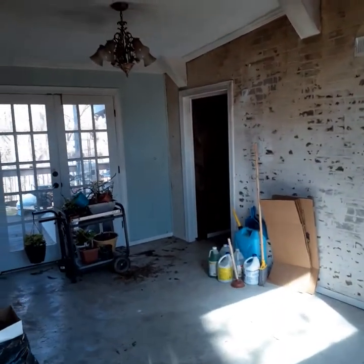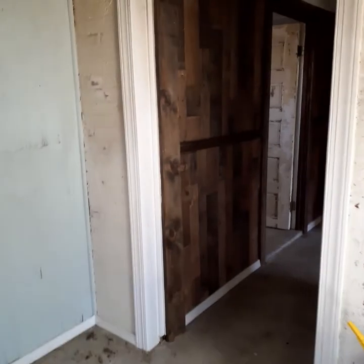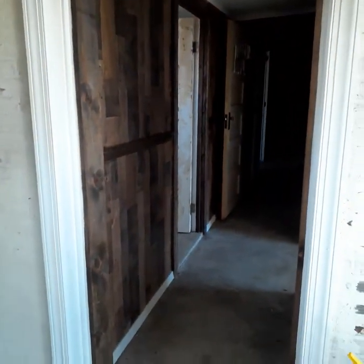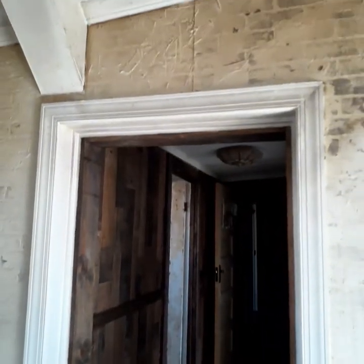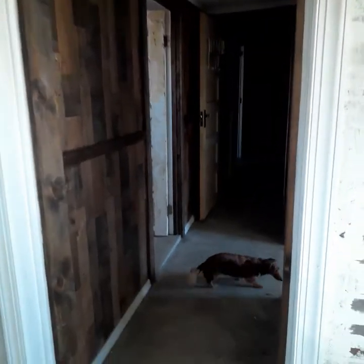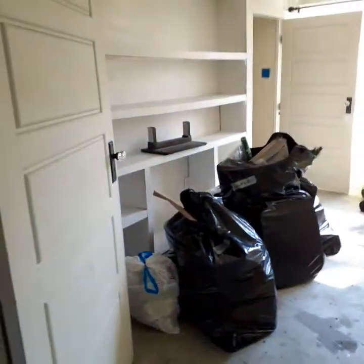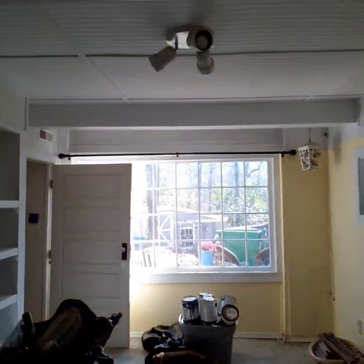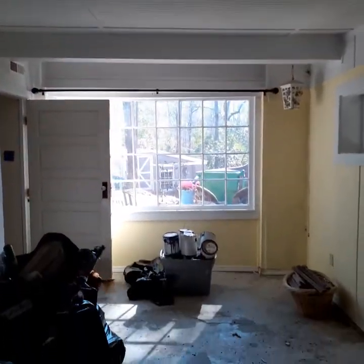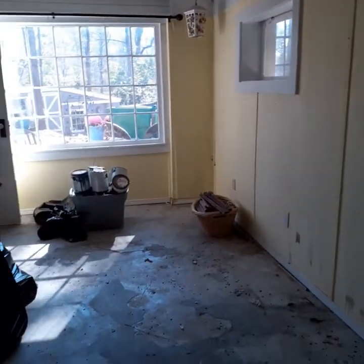Walking through to what I call the guest end. Since this was going to be a bed and breakfast, this would have been the two guest bedrooms. There's Kendall helping with the inspection. This room got primarily smoke damage because the door was closed.